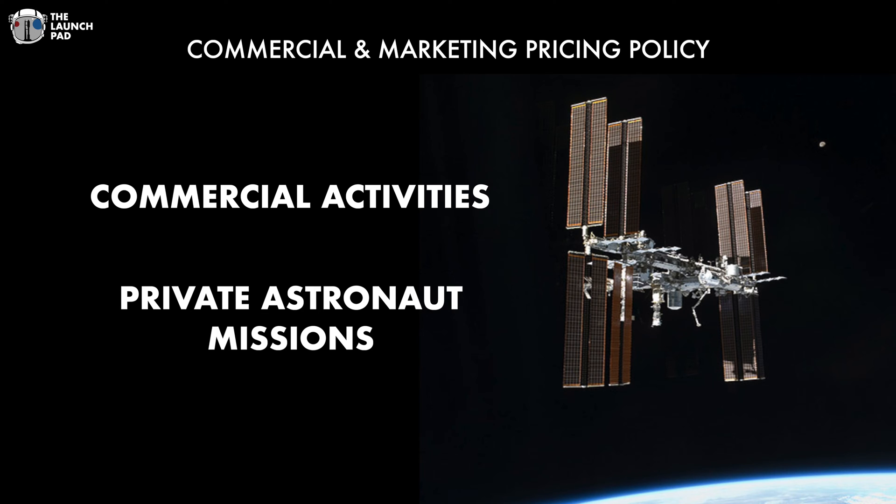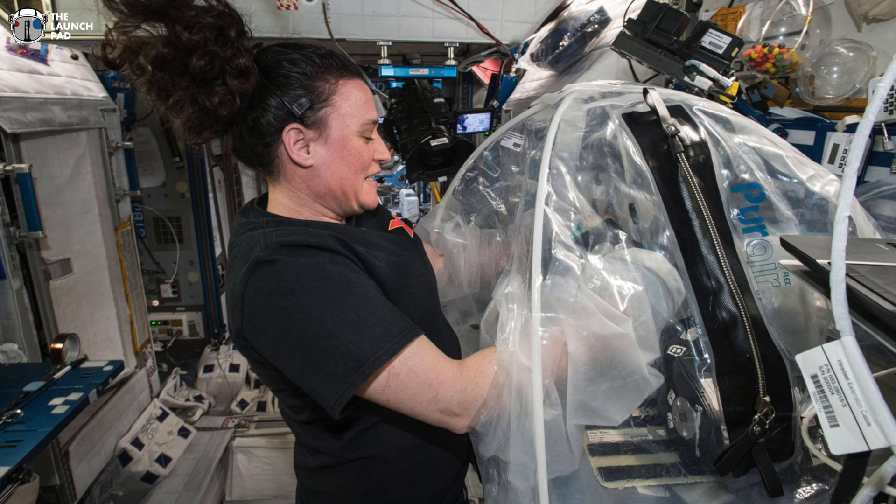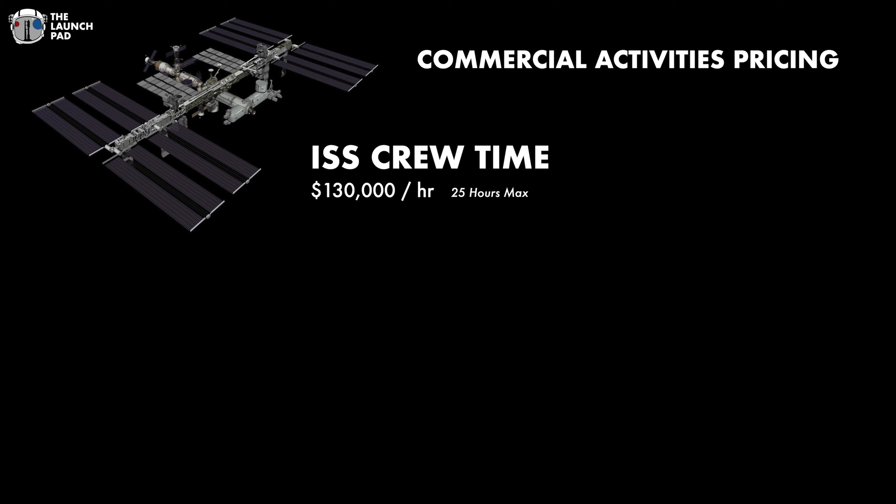Let's get started with just the commercial activities, which generally would be private research companies and things like that. Your cost will start at $130,000 per hour on station. A company is only allowed to be on station for 25 hours per calendar year, and currently NASA will be only setting aside 90 hours a year for these types of crews. This pricing seems to be based on the cost of the entire crew for the commercial activity. When we get into private astronauts a little bit later, it's going to be on a per-person, per-day rate.